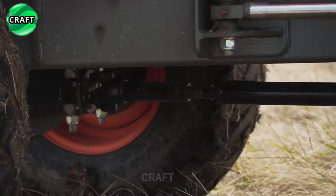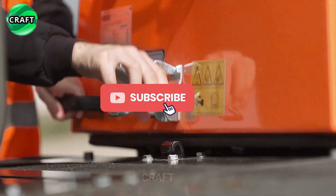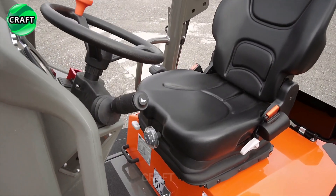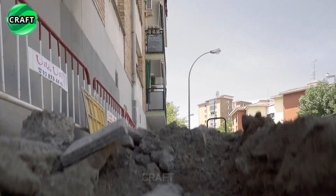This allows operators to navigate narrow aisles and tight corners with ease. AUSA Mini Dumpers are equipped with Kubota B1505 engines delivering 25.6 kW with hydrostatic transmission, providing smooth and precise control of the dump truck movement, guaranteeing safe and efficient operation even on slippery or uneven surfaces.